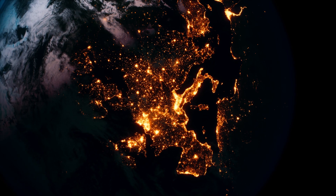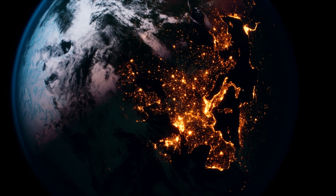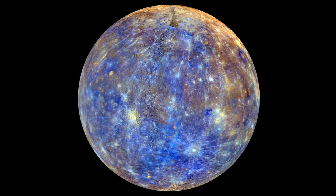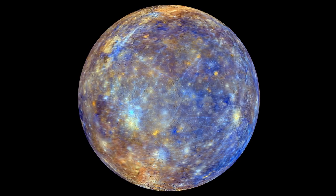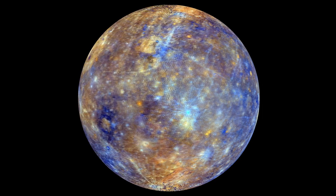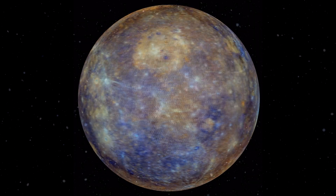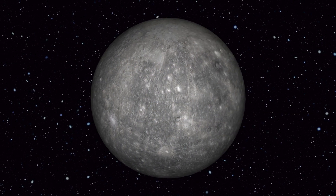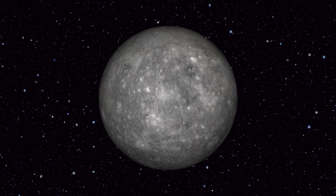To put it into perspective, imagine a shrinking Earth losing the equivalent of several city blocks. While not apparent to the naked eye, the shrinkage of Mercury is a testament to the dynamic nature of planetary evolution. The primary driver of this shrinkage is Mercury's internal cooling. As its core loses heat, the planet contracts, causing the crust to buckle and form the scarps we observe on its surface.